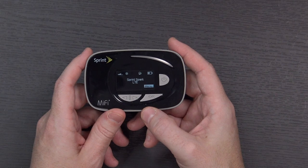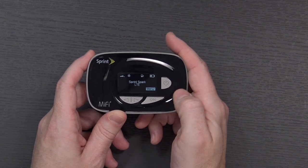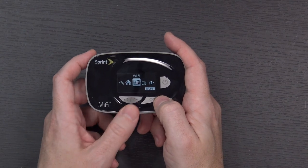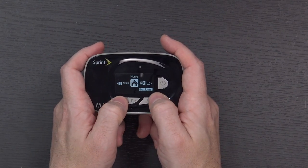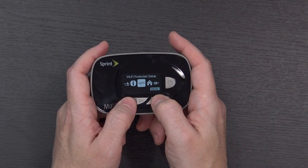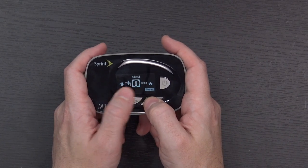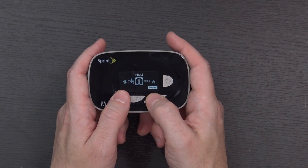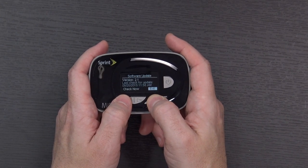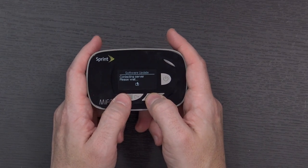Now that it's come up it says Sprint Spark LTE. You can see the battery indicator and network connectivity status on the display. Going into the menu: there's Wi-Fi settings, home information, back to home, and WPS — so if you don't want to type the password you can use WPS. Under About you've got device specifics and software updates. It says the last time it checked for an update was in 2015, so we may want to check now.